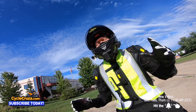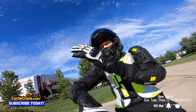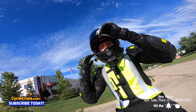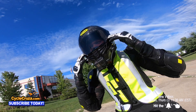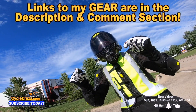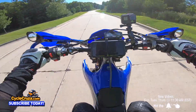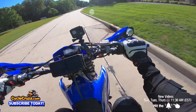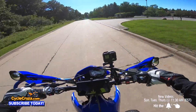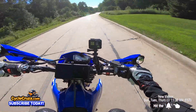Riding out here in this hot weather, what's awesome is this CE armor jacket that flows a ton of air and it's cheap. I have links to the CE armor jacket and this ultra-lightweight carbon fiber helmet — it comes with an automatic tint shield, an airbag vest to help keep you safe, and my shorty gloves. Links to all my gear are in the description and comment section of this video.